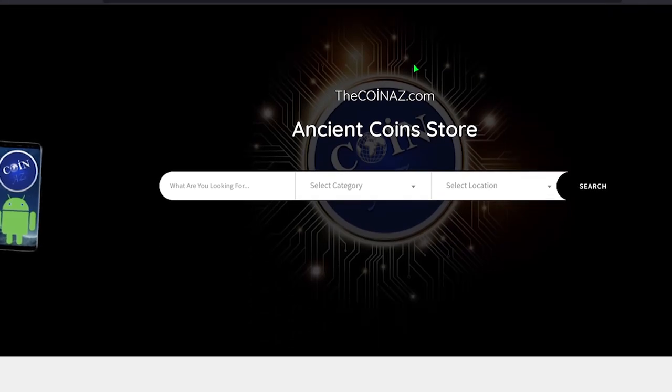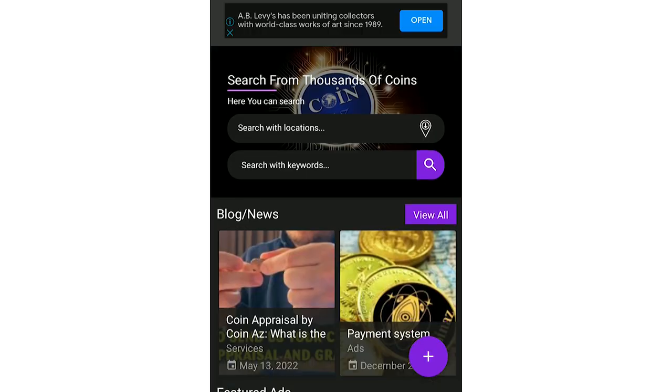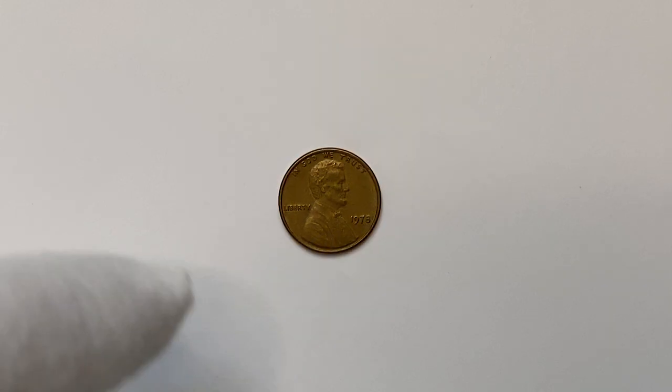If you own rare or hard-to-find coins, feel free to showcase them on our website thecoinaz.com. For mobile users, it's much easier publishing coin ads using our CoinAZ app. How is it going guys, welcome back to CoinAZ.